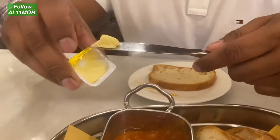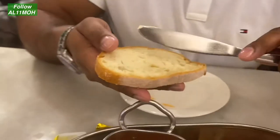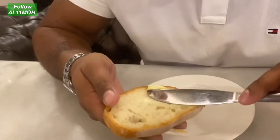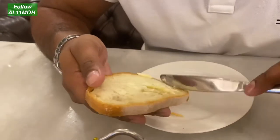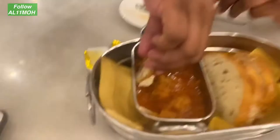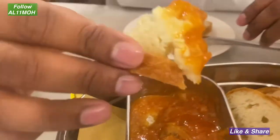Anyway, we've got the bread now and the butter. I'll spread a bit of butter — don't criticize me for my buttering skills. Let's try it.